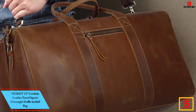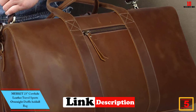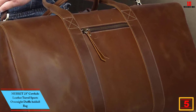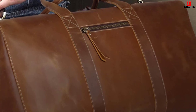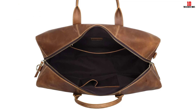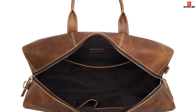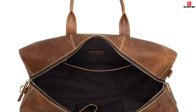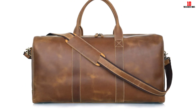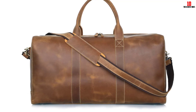At number 5, we have the Mer Kit 23 inch cowhide leather travel sports overnight duffel holdall bag. This great cowhide leather duffel bag is completely made from genuine cowhide leather with premium canvas, and is ideal for travel, road trips, overnighters, sports, and gym. It perfectly fits clothes, shoes, and other travel gear. This quality bag comes with an adjustable and removable leather shoulder strap, zipper external and internal pockets, and protective brass feet on the bottom.